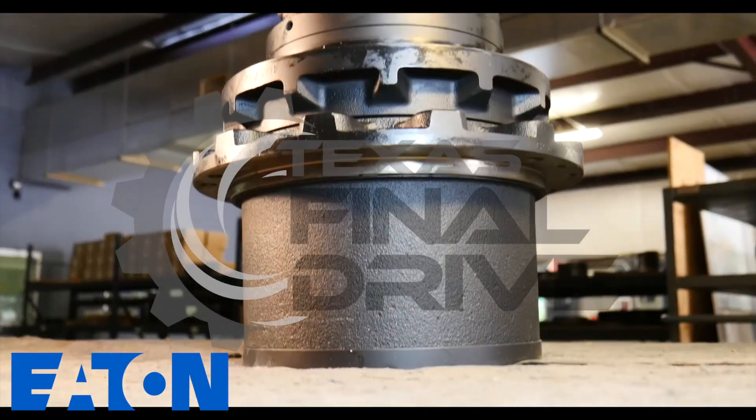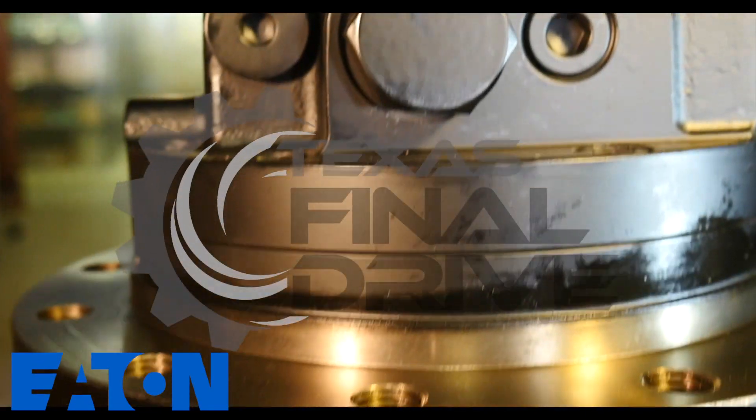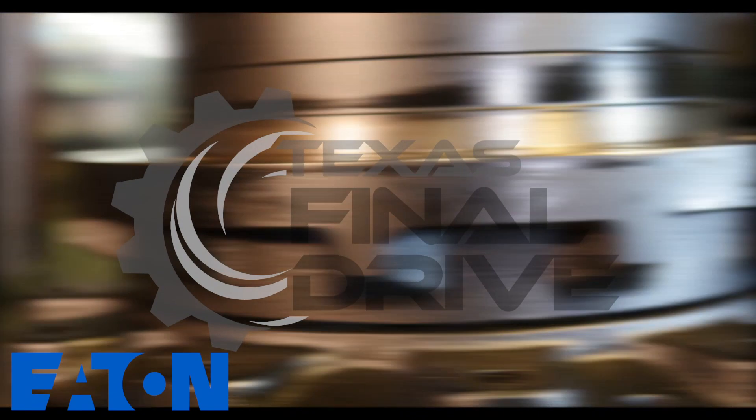The drive's optimum design ensures smooth start and stop. You can auto shift from high speed low torque to low speed high torque at high traveling resistance.